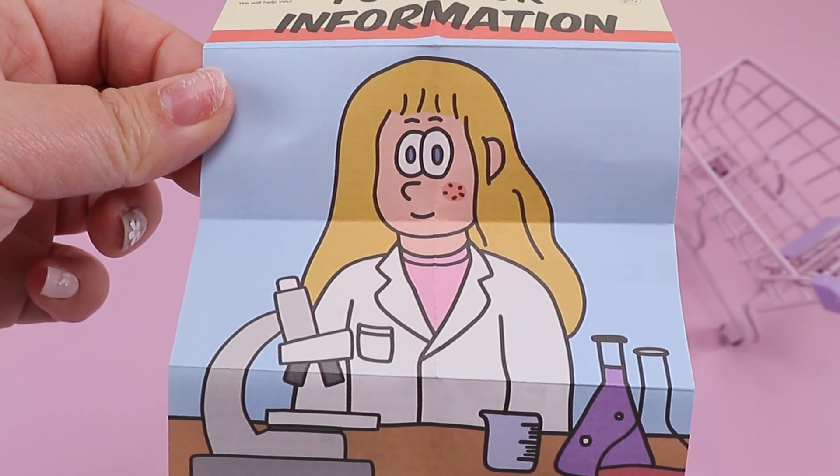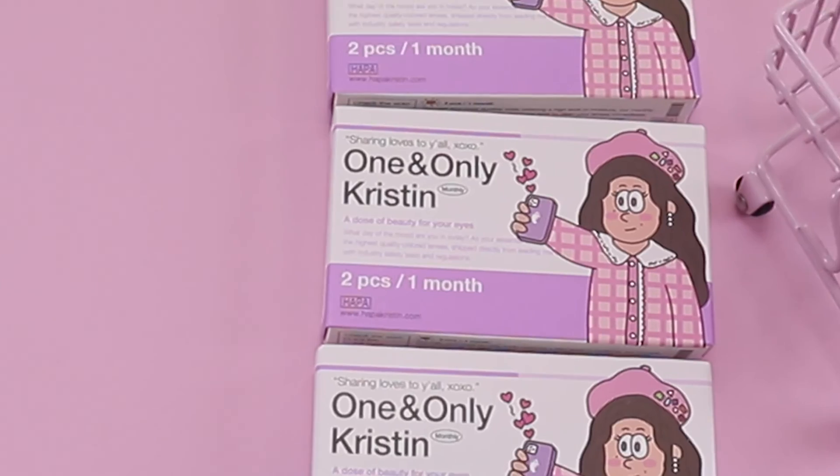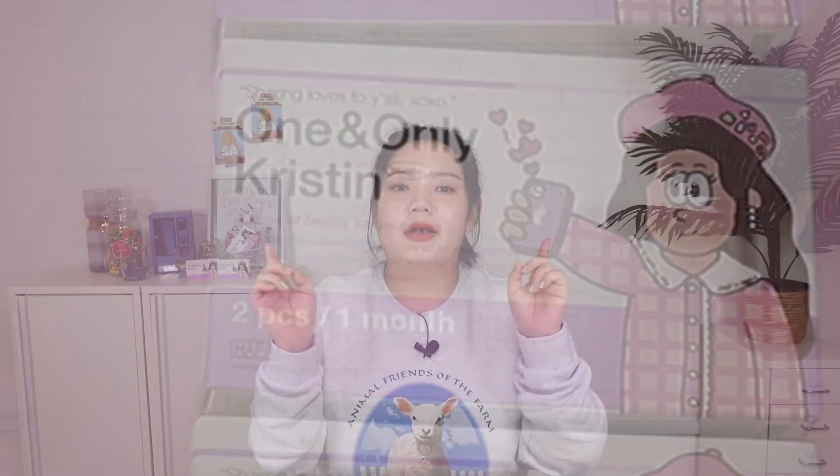This is the end of today's video. How was it with the new contact lens brand Hapa Kristin? I'm so excited to see what our beauties think of this brand and their new contact lenses. Don't forget to like and subscribe. Until next time, bye beauties — let's be pretty!